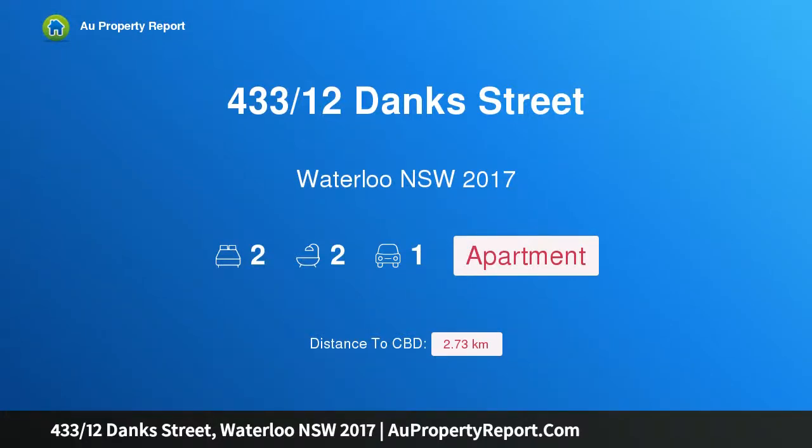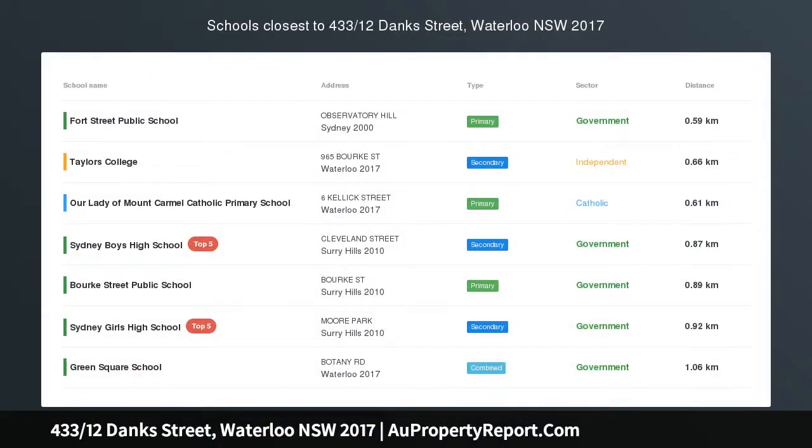I am glad to introduce property 433 12 Stank Street, Waterloo, New South Wales 2017 — a unique, ultra-spacious two-level apartment with city skyline views in a premier urban lifestyle precinct, with Dank Street Village shopping and dining at the doorstep.